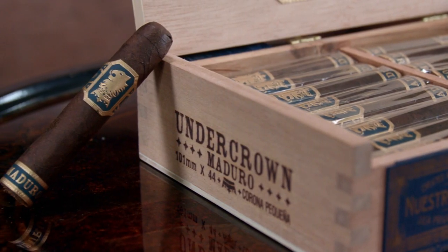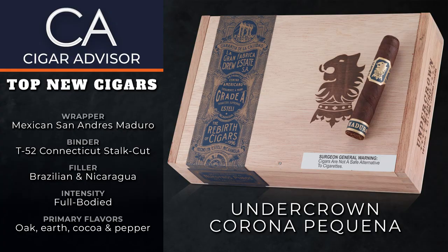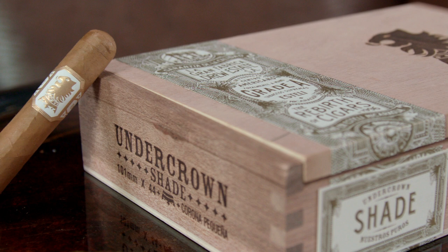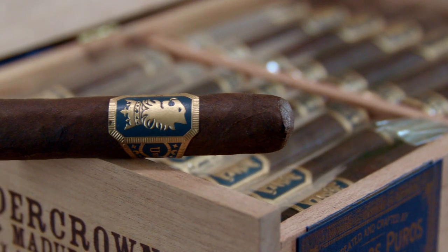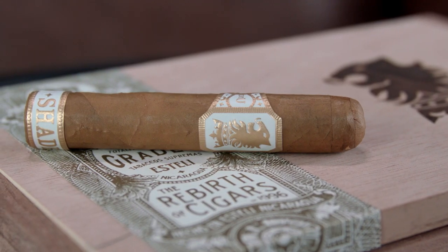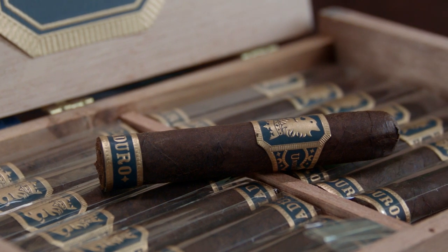Next we have a new Corona Pequeña size in both the Undercrown and Undercrown Shade lines from Drew Estate. Think of this not so much as a new cigar, but as a new way to enjoy cigars that you already love. They've been shrunk down to a 4x44 format, so you can expect sharper flavors on both — because the narrower a cigar gets, the more emphasis goes to the wrapper, as less filler fits inside and therefore has less impact on flavor. So if you love the caramel creaminess of the Shade or the rich boldness of the original Undercrown, you're definitely in for more of that.